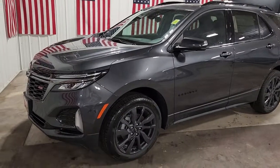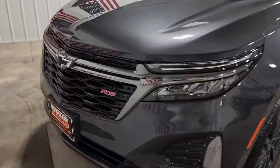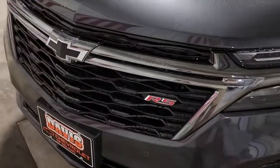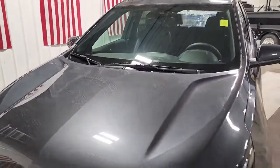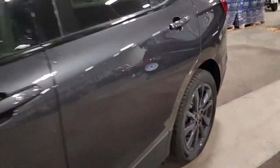Can you see yourself in the 2022 Chevrolet Equinox? The advanced safety features, passenger-friendly cabin, generous cargo space, and connected technology of the Equinox help you navigate every twist and turn of the road with confidence and style.